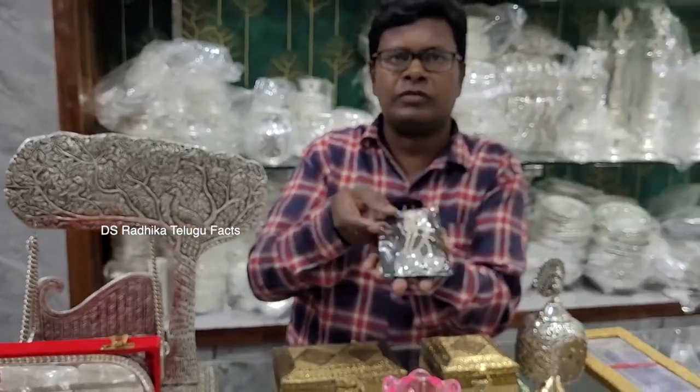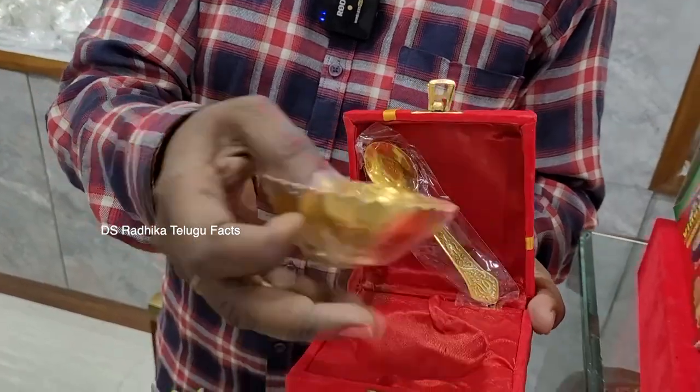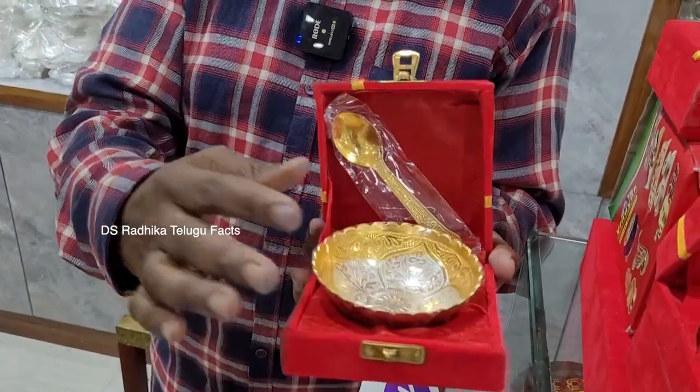This costs 600 rupees. There is a ball and a spoon as a gift in a box. You can also use it as a gift.